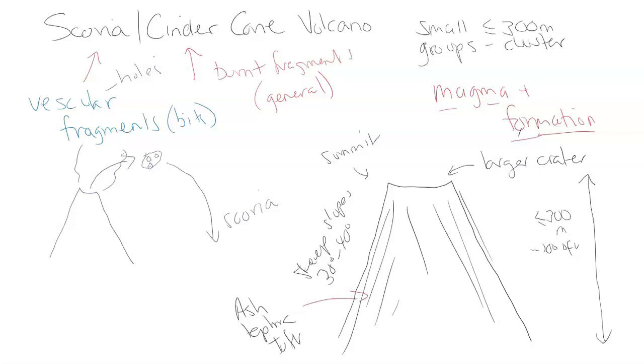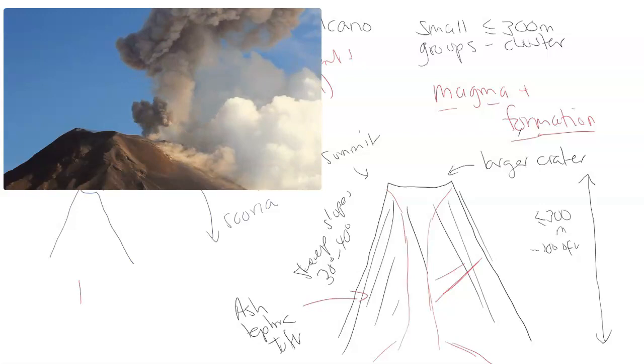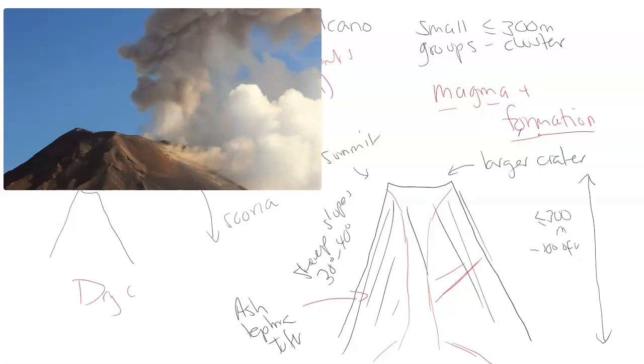You might have a small conduit system going through the middle. You may have a link to a smaller side chamber or part of a larger extensive chamber next to, let's say, a stratovolcano — it depends on the location. These are smaller cinder-made volcanoes, and they form only through dry conditions.